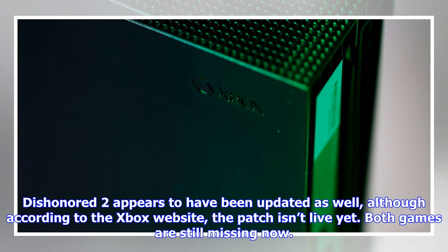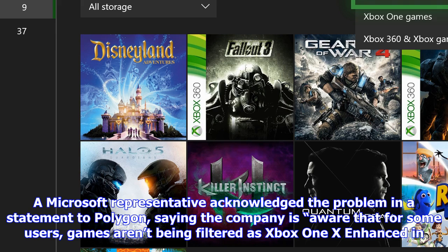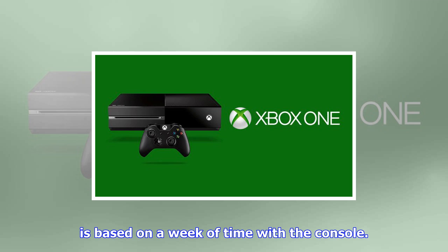When we took the above screenshot last night, at least one enhanced game — Assassin's Creed Origins — wasn't showing up in the list. Dishonored 2 appears to have been updated as well, although according to the Xbox website the patch isn't live yet. Both games are still missing. Of course, this user-friendly feature isn't very useful if the search results aren't accurate.